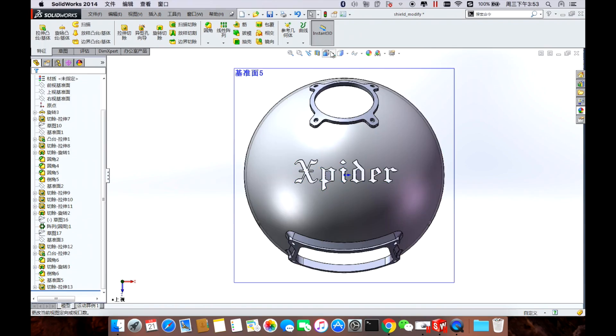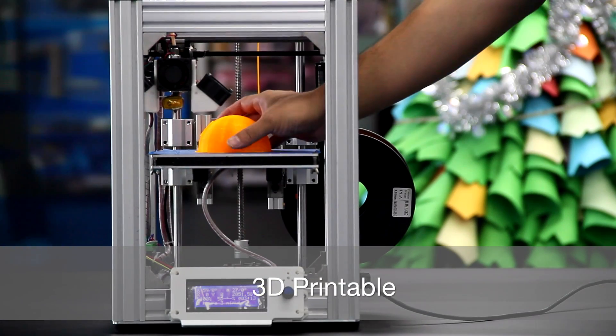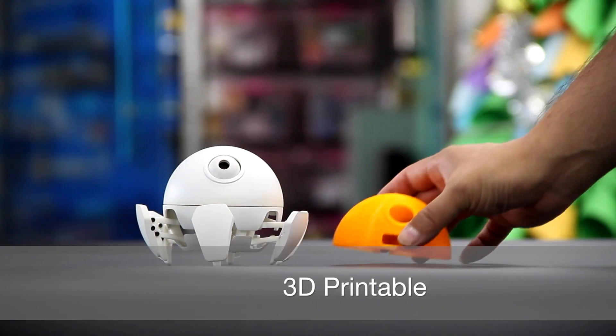We've open sourced all of the Xspider 3D models. You can easily modify and improve your Xspider and 3D print a new one.